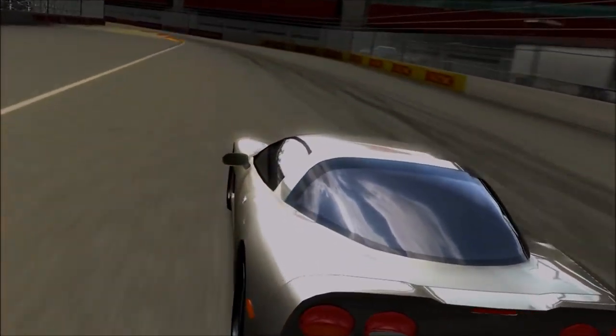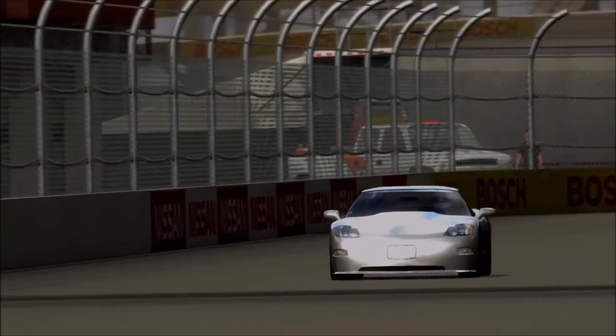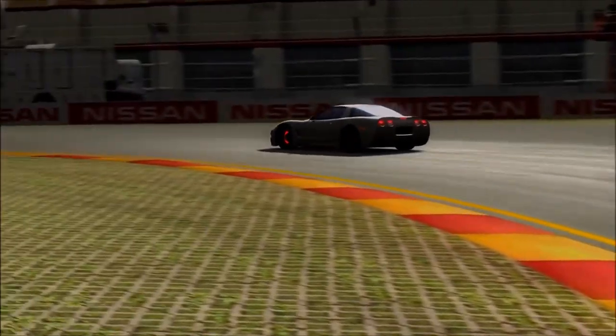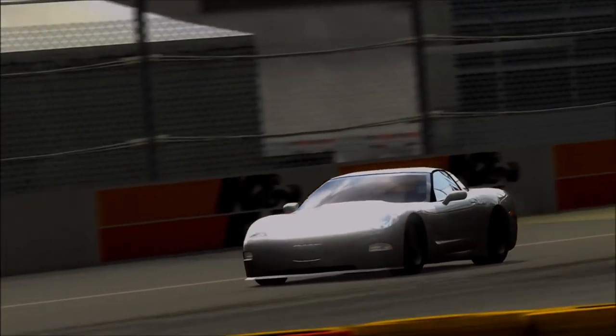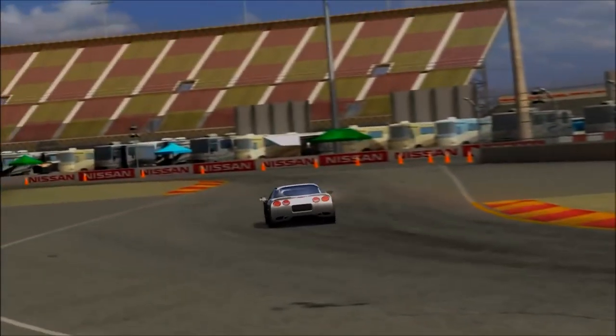This is an aftermarket tuned version of the Corvette, in a similar way to what you might expect from something like Hennessey. And just like Hennessey, this is fast — real fast — and it makes a decent enough rival for the Hennessey Viper, which we will also feature in this series down the line.